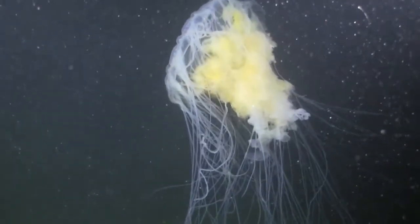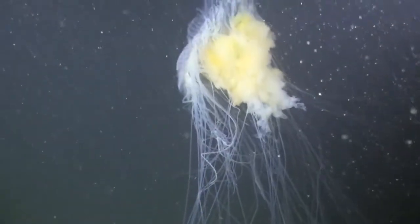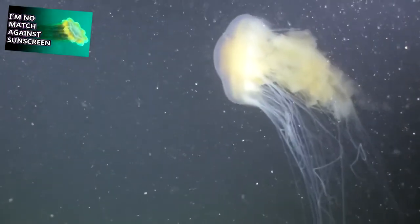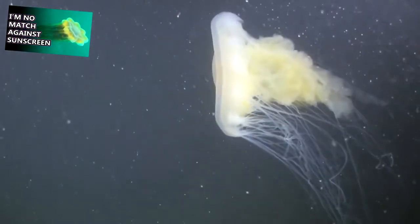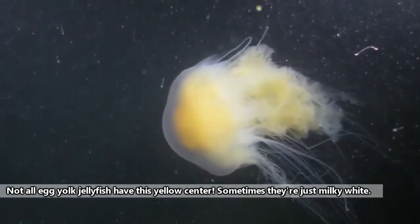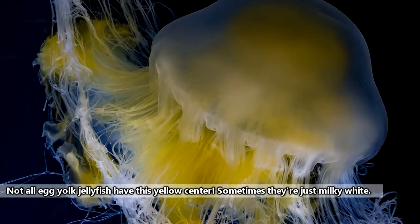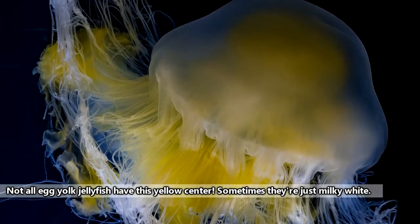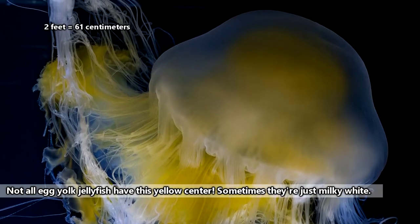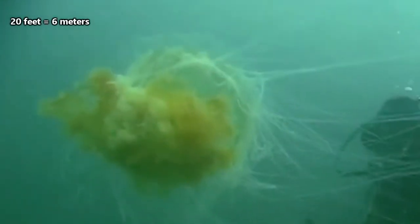Egg yolk jellyfish are even larger jellyfish, and can be confused with lion's mane jellyfish due to their similar appearance. However, lion's mane jellyfish don't come with the iconic yellow center that gives the egg yolk jellyfish its namesake. Egg yolk jellyfish have a bell — the dome-shaped part of the jellyfish — that reaches two feet in diameter. Their tentacles, which are the stinging parts that hang below the bell, may reach up to 20 feet in length.